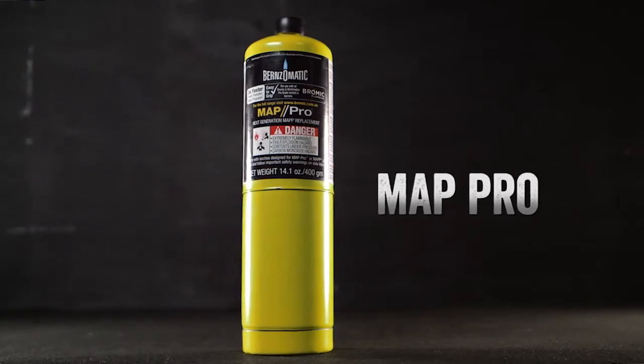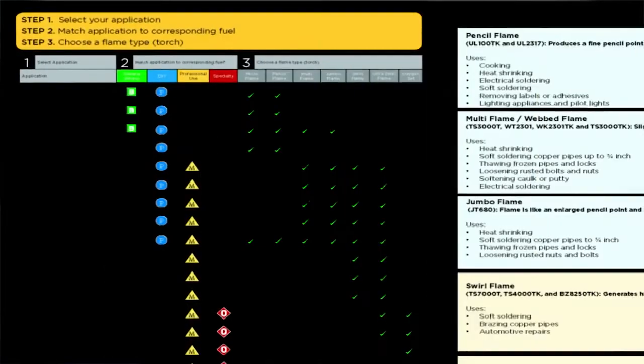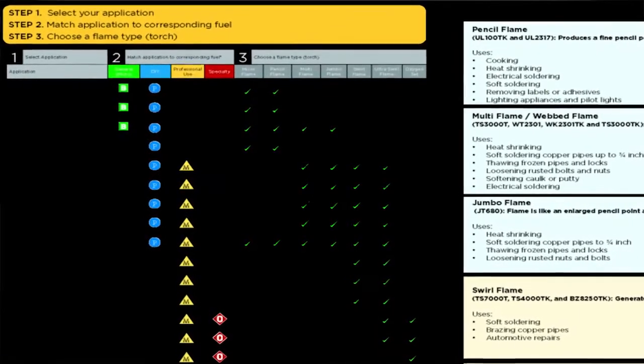Each fuel type is colour coded and there is only one genuine MapPro, propane, and butane. We've also made it easy for you to select the right products with our quick lookup chart for selecting the correct flame and fuel for your application.